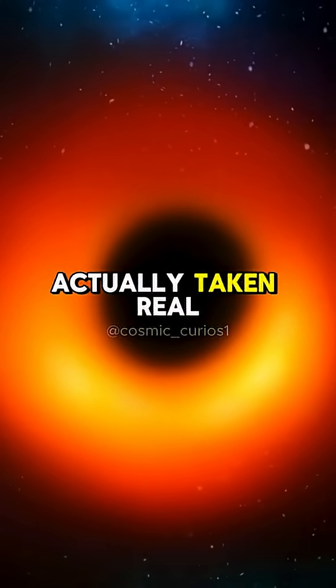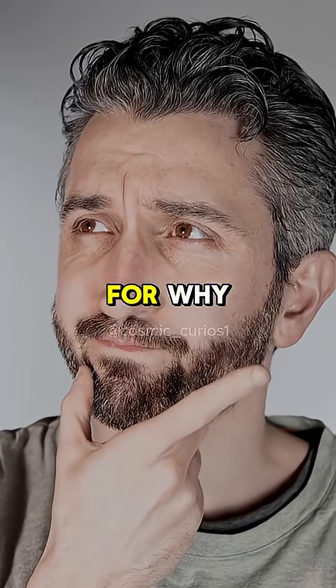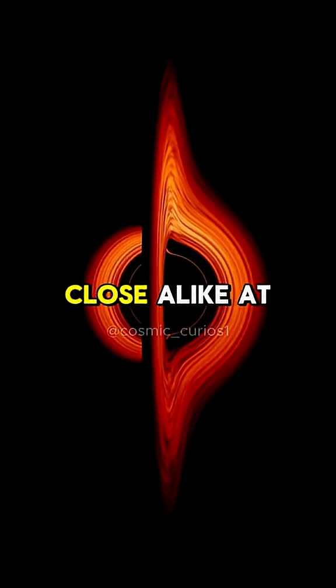Since then, we've actually taken real pictures of black holes, but they look kind of different. Here's Kip Thorne's actual explanation for why: "I don't think they look very close alike at all."